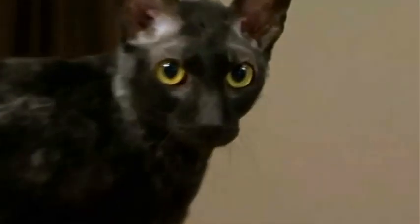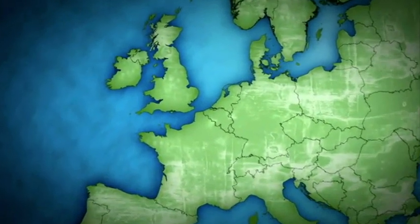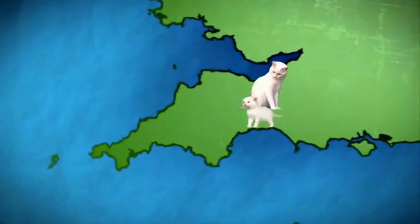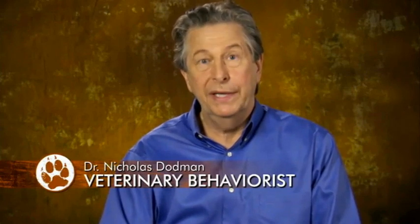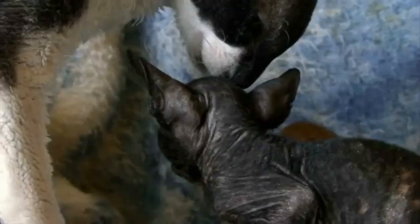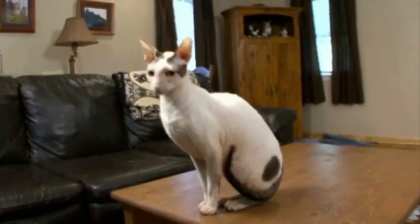But the Cornish Rex doesn't hail from Egypt and it's not very old. In fact, it was just 1950 in Cornwall, England, when a farmhouse cat had a litter of kittens, one of which was sort of orange and white and curly. And the Cornish Rex was born — the result of a genetic mutation.